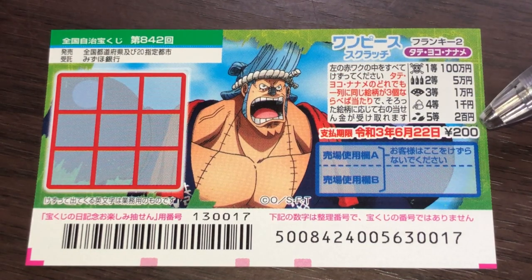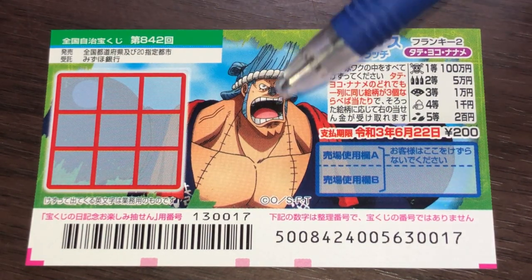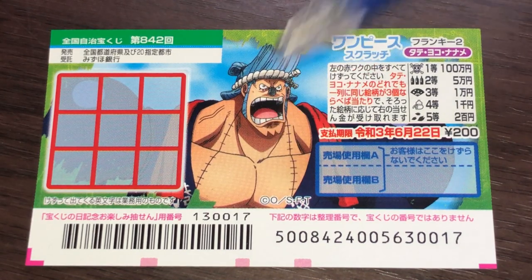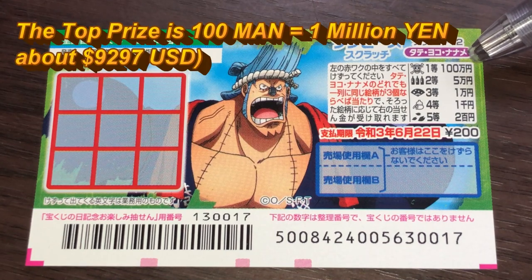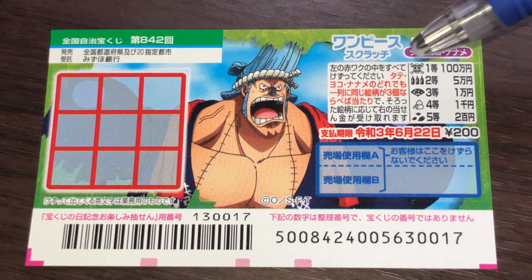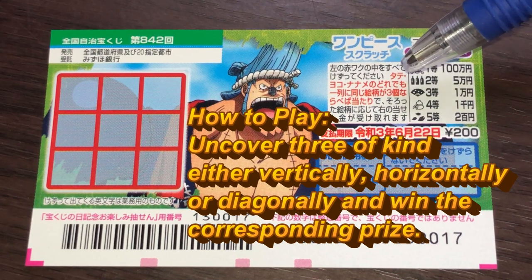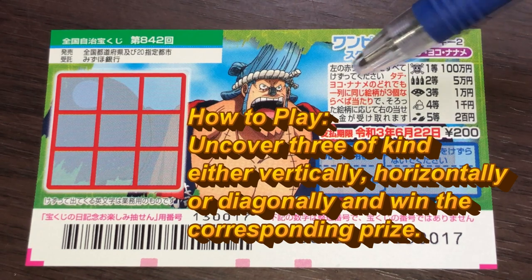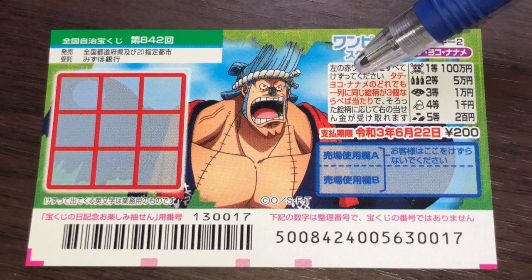A ticket costs 200 yen. There are nine boxes to scratch. These are the pictures that you need to match. The top prize is Hyakuman. In order to win, you need to find three of a kind — either Tate, which is vertical, Yoko, which is horizontal, or Naname, which is diagonal.